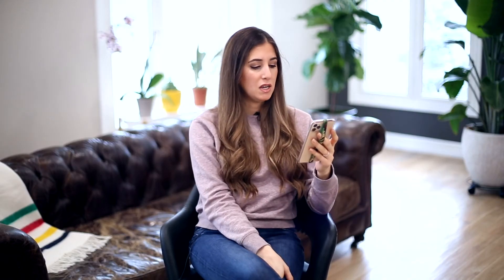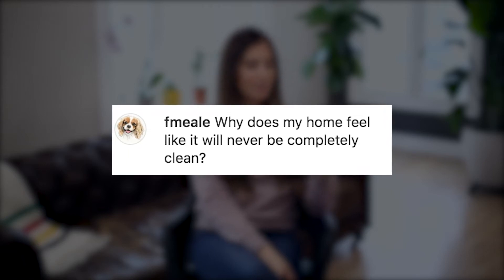F Meal asks: why does my home feel like it will never be completely clean? Well, we've learned that cleaning is a Sisyphean task — aren't I intellectual? Your home will never be completely clean because you live in it. The second anyone comes home after it's been cleaned, they'll live and function and make a mess. The best thing you can do is try to stay on top of it and lower your anxiety around that. When you do clean, feel really good about it, and try not to get too frustrated when things fall out of shape a little bit.